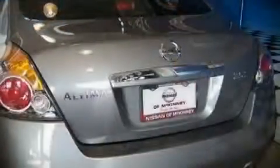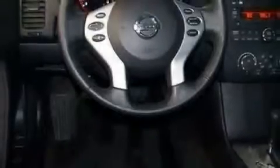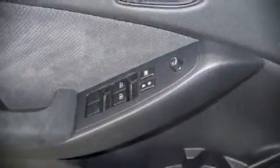Fuel economy of 35 miles per gallon on the highway proves this vehicle's efficiency, saving you money at the pump. The following features are included: tilt and telescoping steering wheel, remote keyless entry, an overhead console, and power windows.